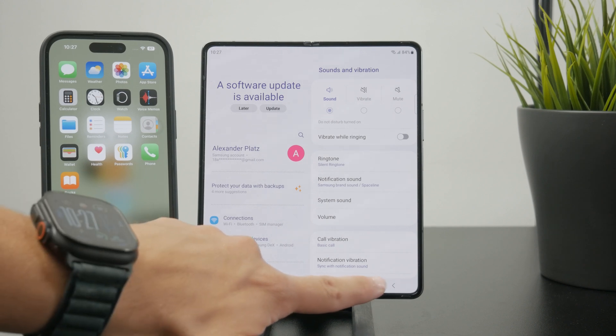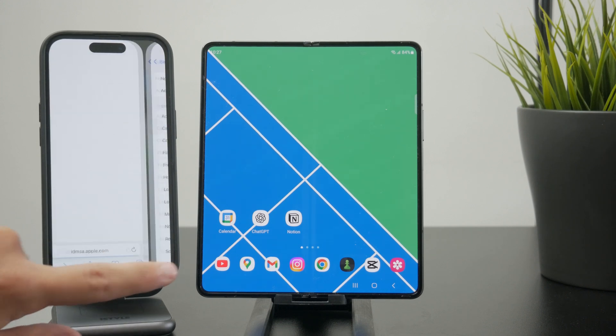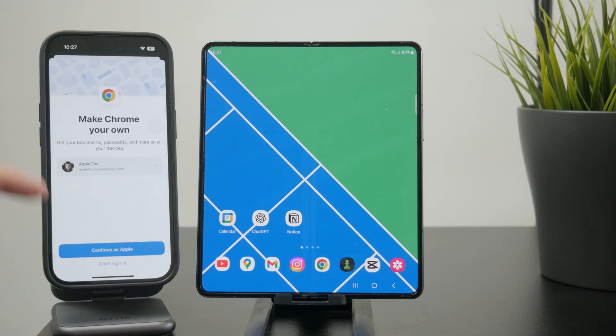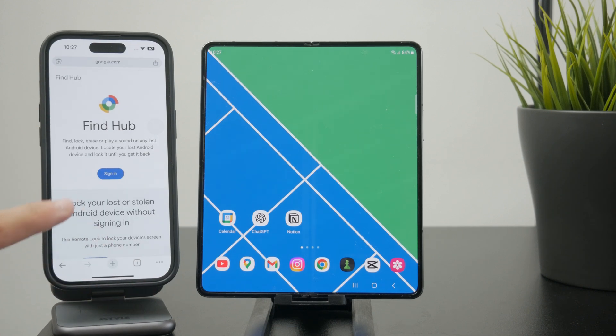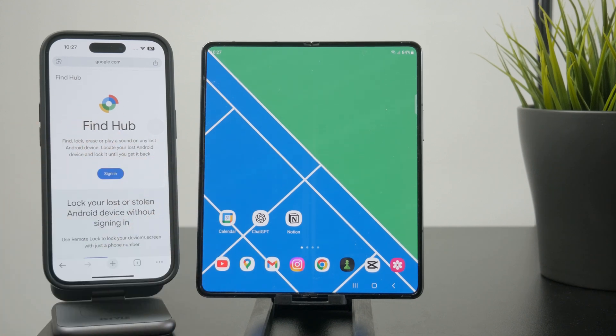We also have the Find feature for Android phones. Just like iPhones have Find My iPhone, where you can use another device through a single application to locate your phone on a map, you can do a similar thing with what's called the Find Hub, and essentially just locate it that way.